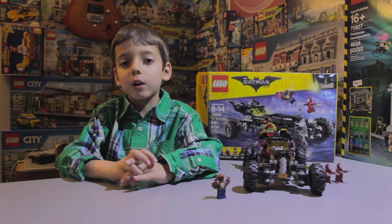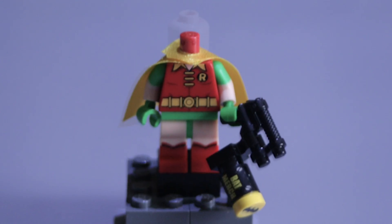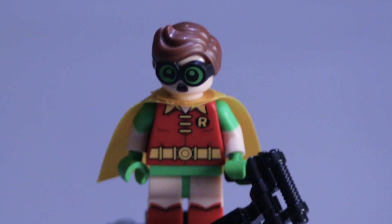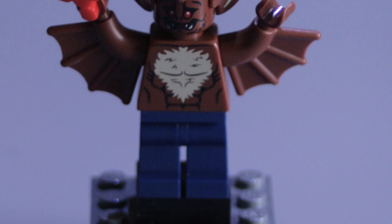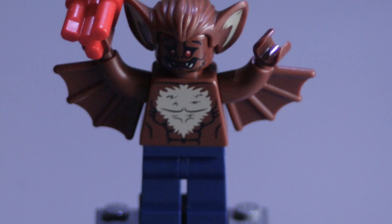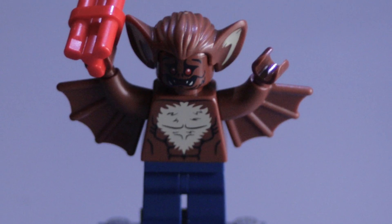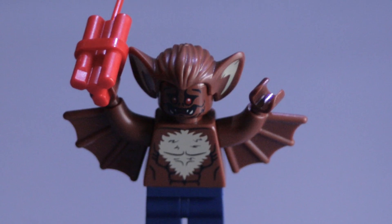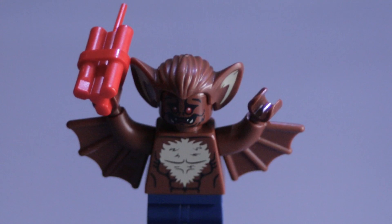Robin is really cool. He has the classic red, green, and yellow costume with a yellow cape. Man Bat has navy blue legs and a brown printed body. He has wings on his arms and a monster printed head with two faces. He has hair, pointy ears, and a bone.